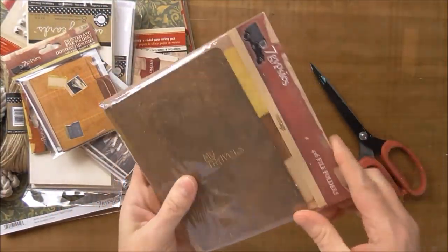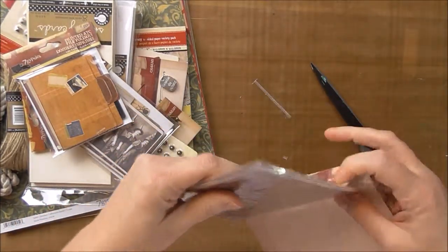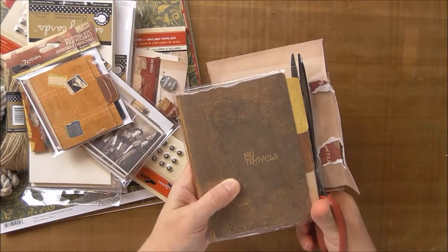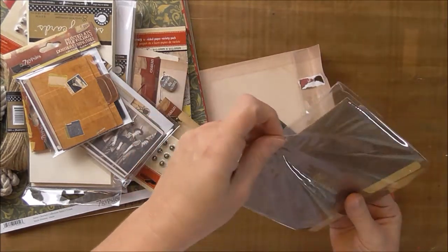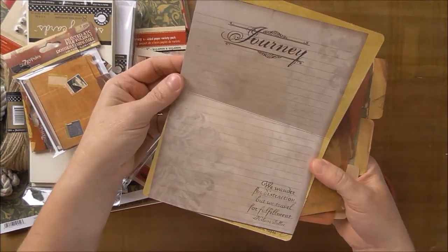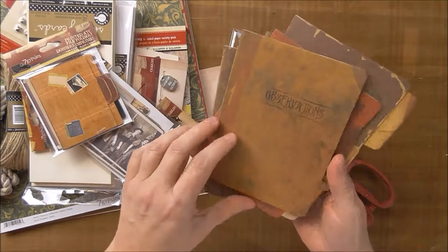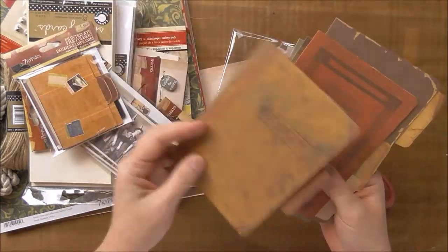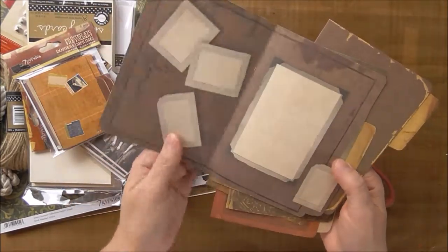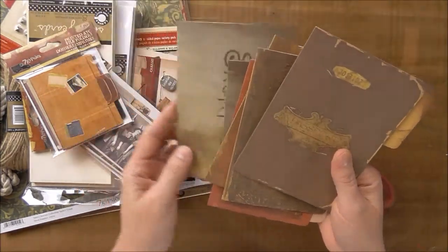And then these are more file folders, but these are 4x6. These are 7 Gypsies, obviously. This one says 'My Travels,' 'Journey' on the inside. 'We wander for distraction, but we travel for fulfillment.' This is 'Observations,' 'Expedition Field Notes,' 'Photographs,' 'Sketches,' and 'Passport.'